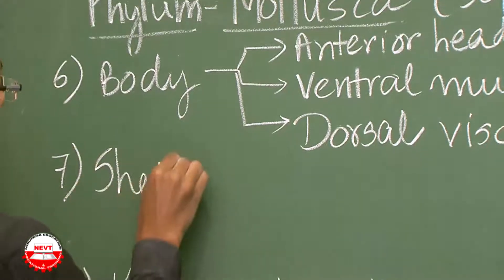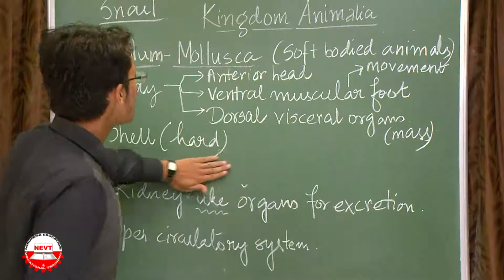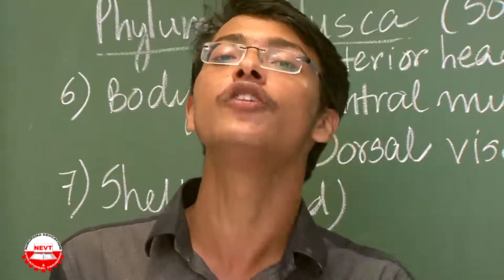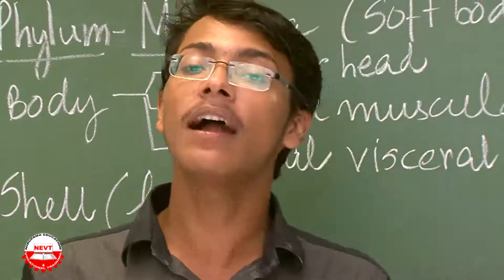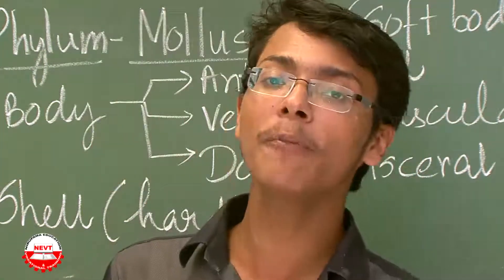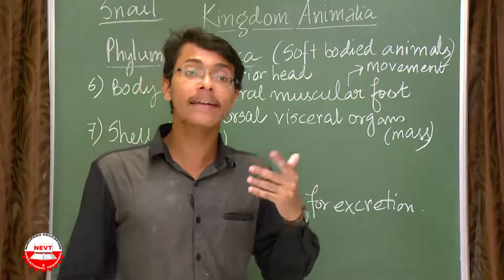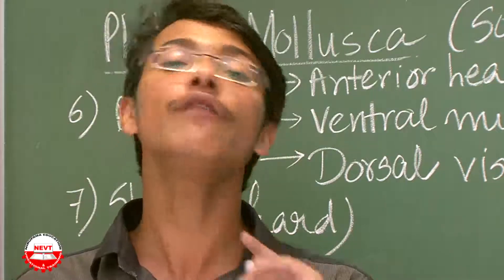The last characteristic of phylum Mollusca is that the body is covered by a hard shell. The shell's function is to protect the soft body from external agents and the external environment. To summarize Mollusca: reduced coelomic cavity, second largest phylum after Arthropoda, bilaterally symmetrical and triploblastic, open circulatory system, blood filled in the coelom, body divided into anterior head, ventral muscular foot and dorsal visceral mass, and covered by a hard shell made of calcium.